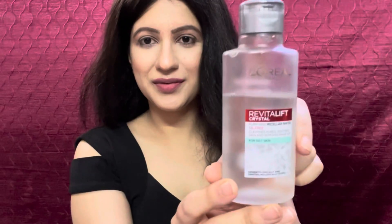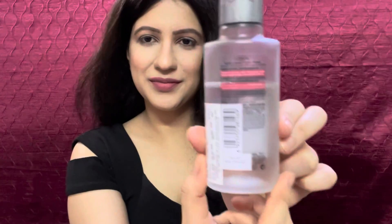Accumulation on the surface can lead to breakouts, dehydration, and aging. So for cleansing, I am using this product these days — the L'Oreal Paris Crystal Micellar Water. My skincare routine has been revolutionized since I found this product. This newest addition to the Crystal Range is a purifying crystal micellar water with deep pore cleansing power.